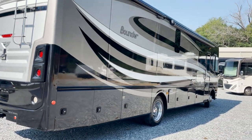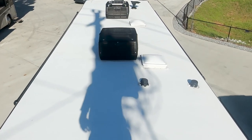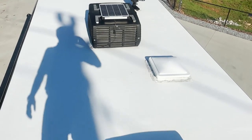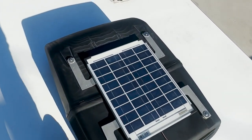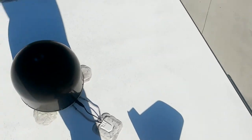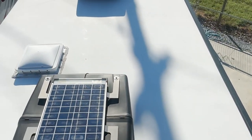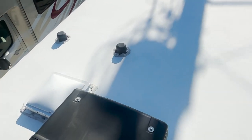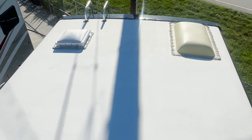Nice, solid roof. The roof of this 2017 Fleetwood Bounder 35K is in great shape. Air conditioner shrouds are in great shape. Small solar panel, electric digital antenna, wind guard satellite dish. Roof is in excellent shape, no worries up top. All the caulking looks good.